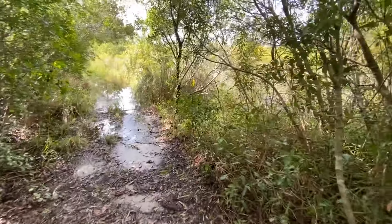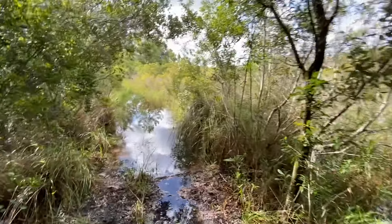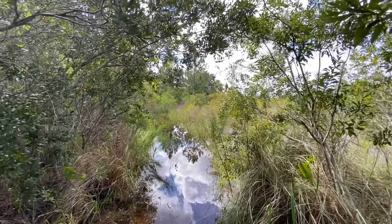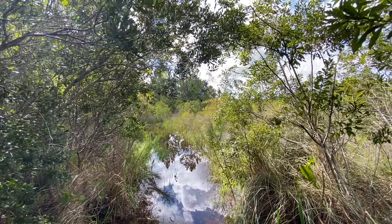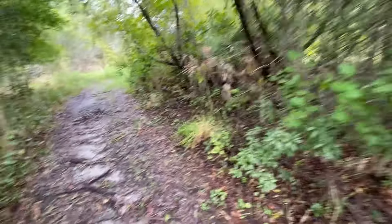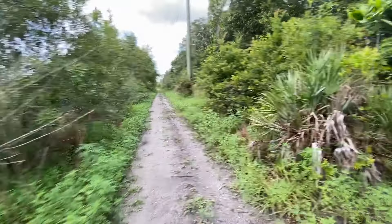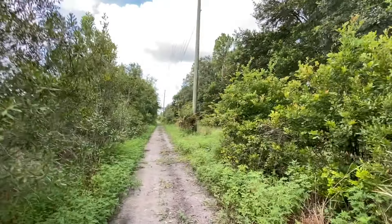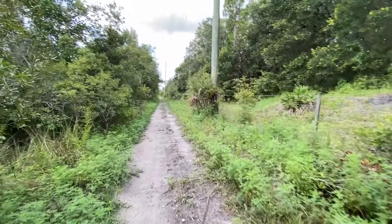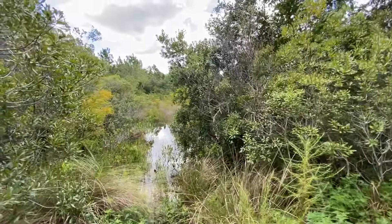Speaking of the swamp, here we are. Phone went off — must be my friend double texting me. This is the man-made swamp, very low ground, so not messing around in there. We're back on the power line road and my boots are full of swamp water, but I'm fine with that because I'm a redneck.